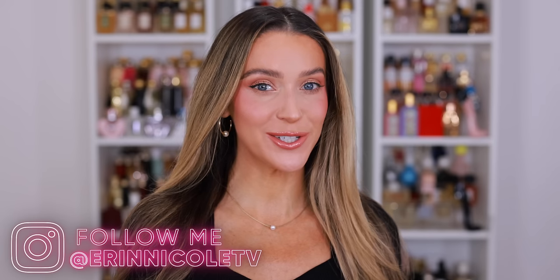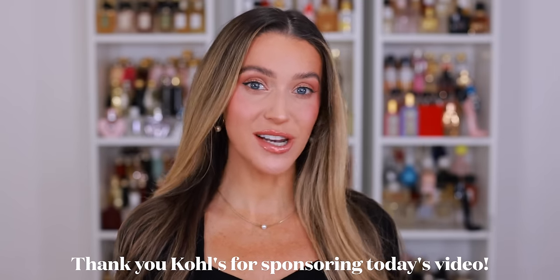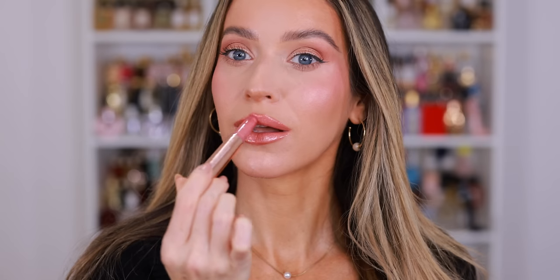The countdown in my head has officially begun because there is still so much left to do. I'm really trying not to fall behind. One of my favorite retailers, Kohl's, has been such an incredible partner helping me for the holidays and they've sponsored today's video. So I'm going to be getting ready and sharing some of my favorite Kohl's purchases.